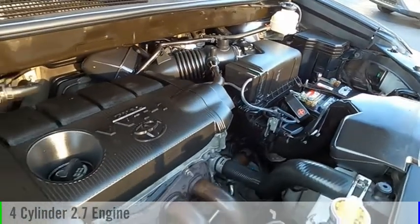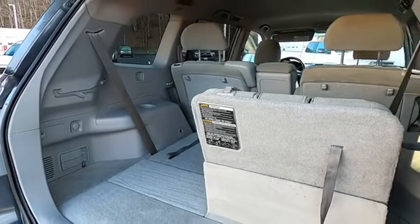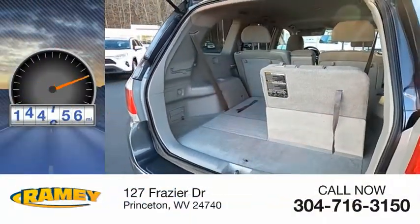This vehicle is powered by a front-wheel drive, four-cylinder, 2.7-liter engine and comes with an automatic transmission. This vehicle has less than 145,000 miles.